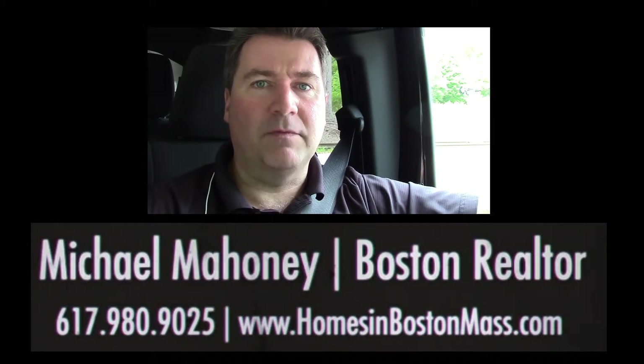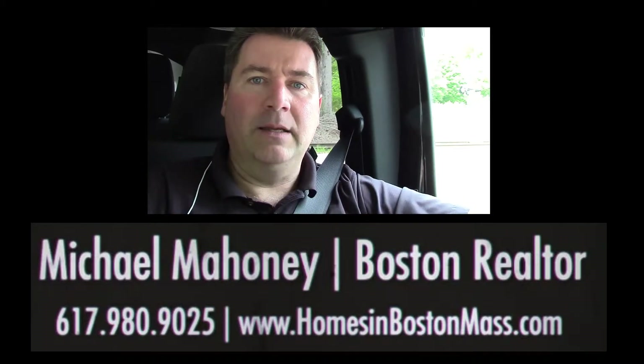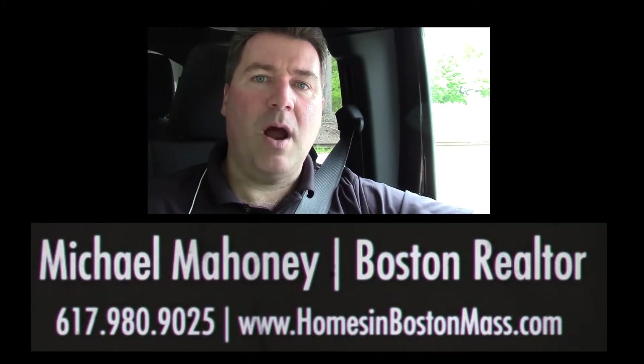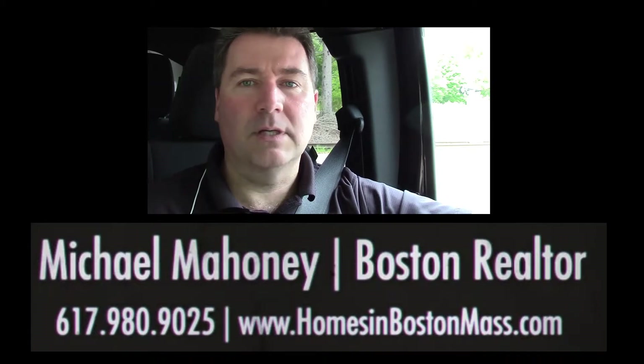Not only that, but if there were any special assessments that had been levied against your unit or to the condominium, that you are paid in full. Without a 6D, you cannot close the property in Massachusetts. The real estate conveyancing attorneys and the banks will not close the deal if there's a mortgage, or even if there's not a mortgage. They just won't close without a 6D.